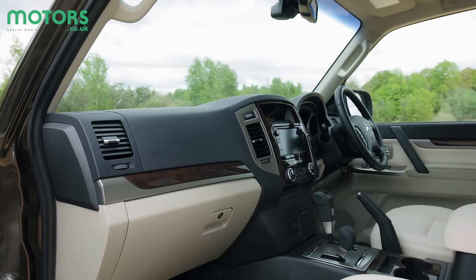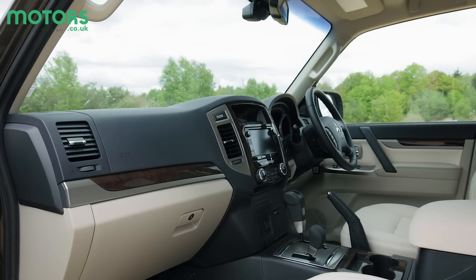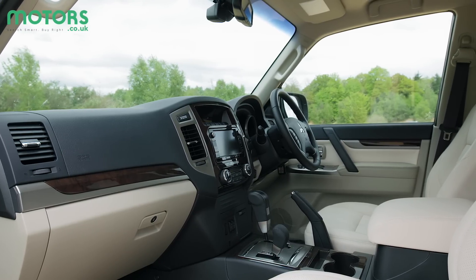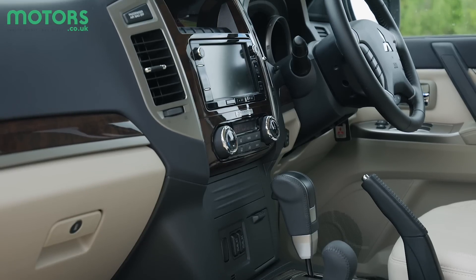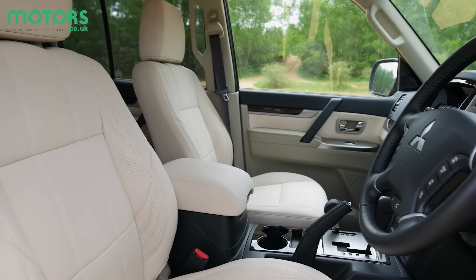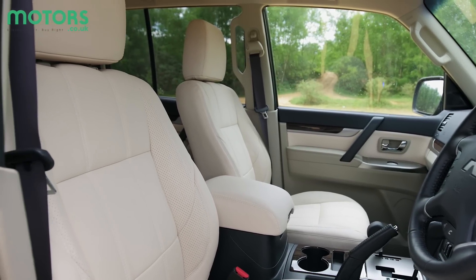The cabin is a little dated when lined up against more modern competition. It's fairly well laid out, but some of the materials are just a little low rent. You do get a decent amount of equipment though, including a touchscreen infotainment system, climate control and keyless entry, but you will have to pay extra for things like a reversing camera, leather seats and rear air conditioning.